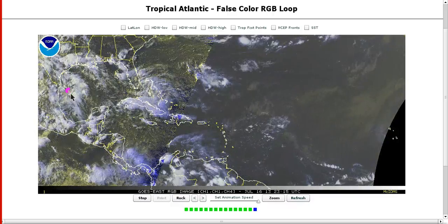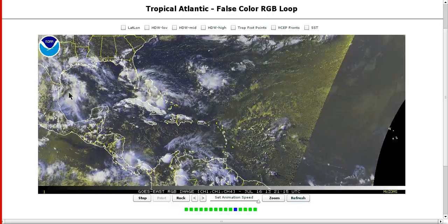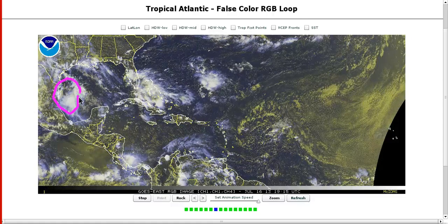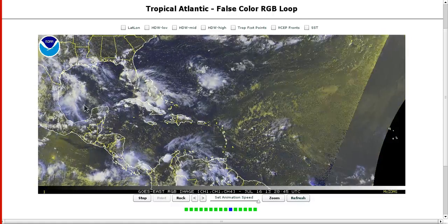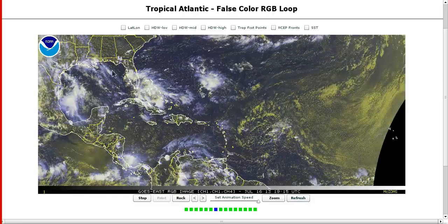The NHC actually put an invest on this, labeling it Invest 97L, and then later said that was a test invest for moving the NWS over to the new supercomputer that they will be running models on in a couple of weeks. So that was not really a real invest — the NHC doesn't think this is going to develop, and neither do I. It's moving inland but bringing lots of rain with it.